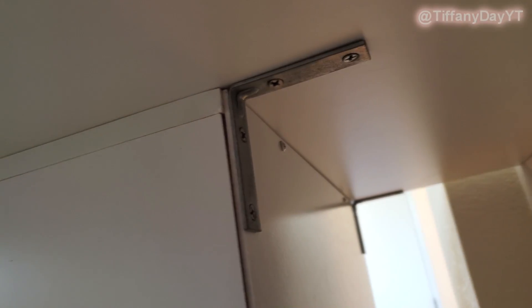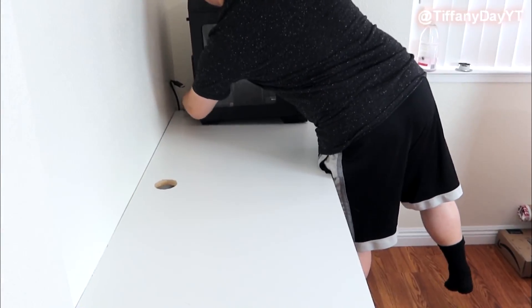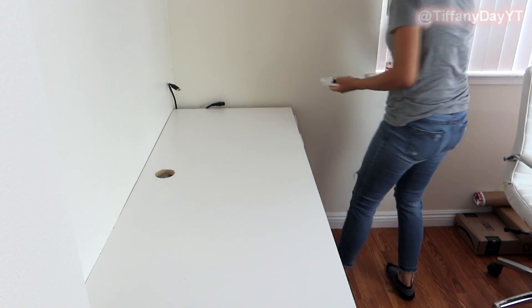To secure the desk to the drawers, he used small L brackets placed in the back. The front is not secured, which is usually not a problem unless I forget and try to move the desk to put the rug underneath — which happens about once a month. But nothing has broken so we're safe for now.